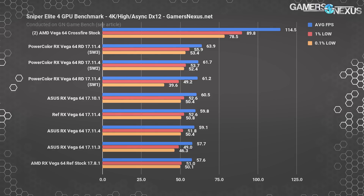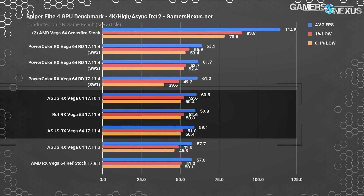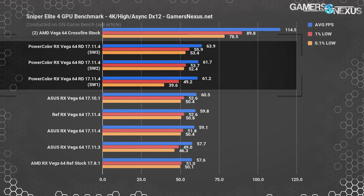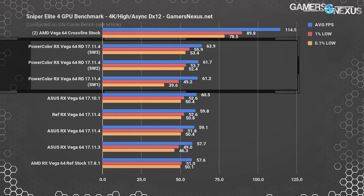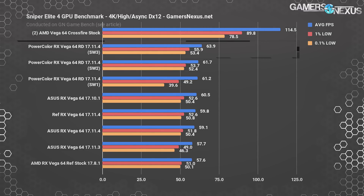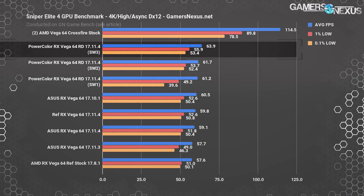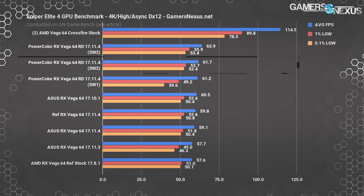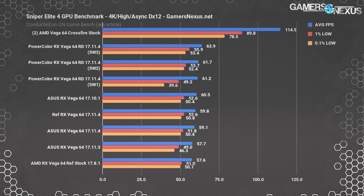Driver 17.11.4 still has some of its own problems, just not as severe. The Asus card is not able to exit the margin of error for differences versus reference, whereas we typically see AIB partner cards show greater differences than the tolerance for error. The PowerColor card plots 61 to 64 fps depending on which VBIOS is used. With switch three we're measuring a gain of about 6.9 percent on the Red Devil over the reference 64. Using switch two balanced mode, we're at 3.2 percent — outside of error but not by much. The Strix card seems stuck but we can't confidently state why.